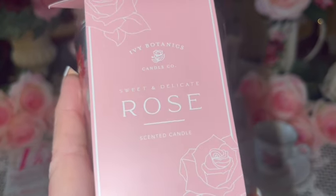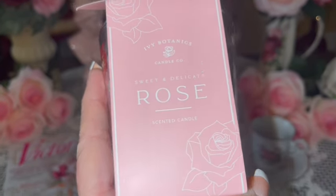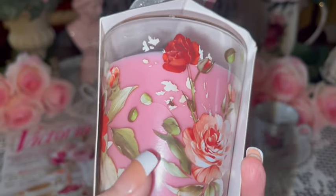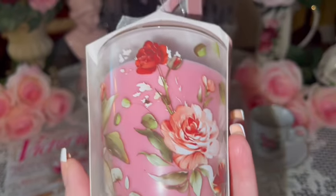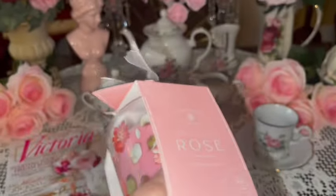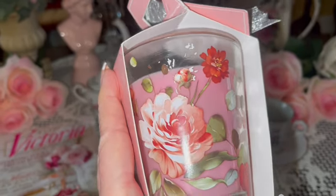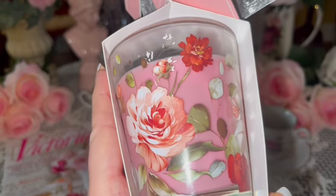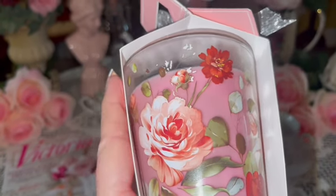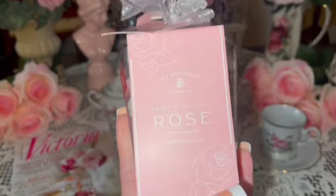I got this really pretty sweet and delicate rose scented candle. Look how gorgeous it is — the candle itself is like a bubblegum pink, and look at the beautiful flowers on the glass jar. I told you my Mother's Day was very floral themed. Almost everything I got had beautiful flowers, which I adore, so it was perfect for me.